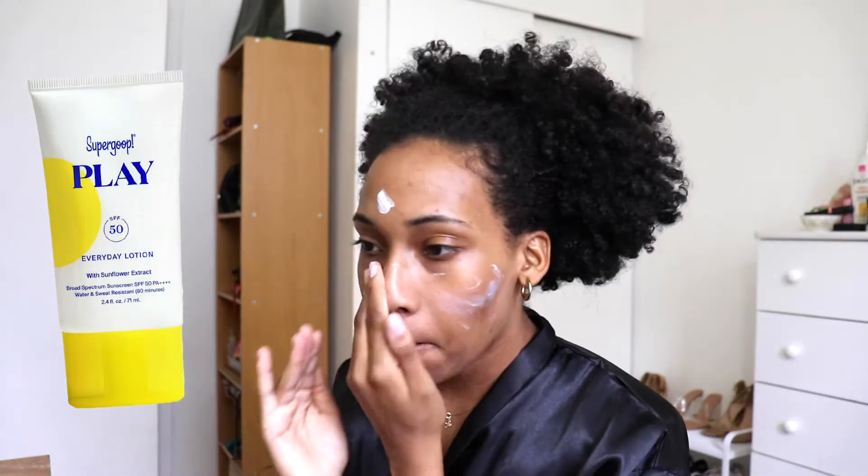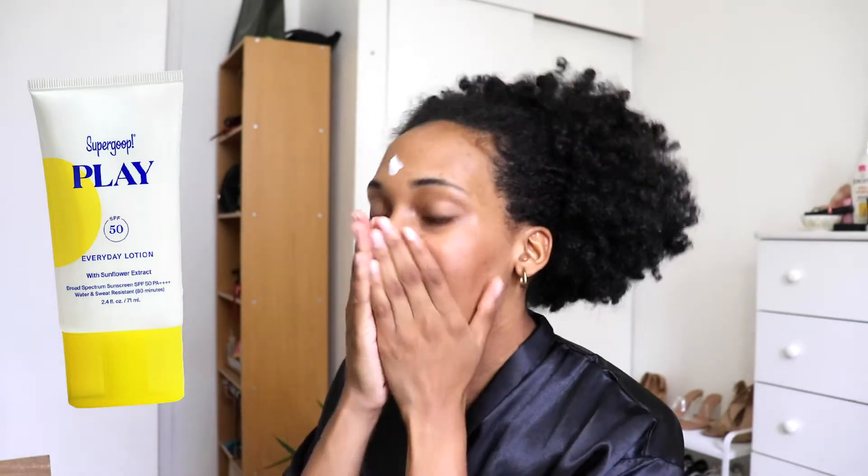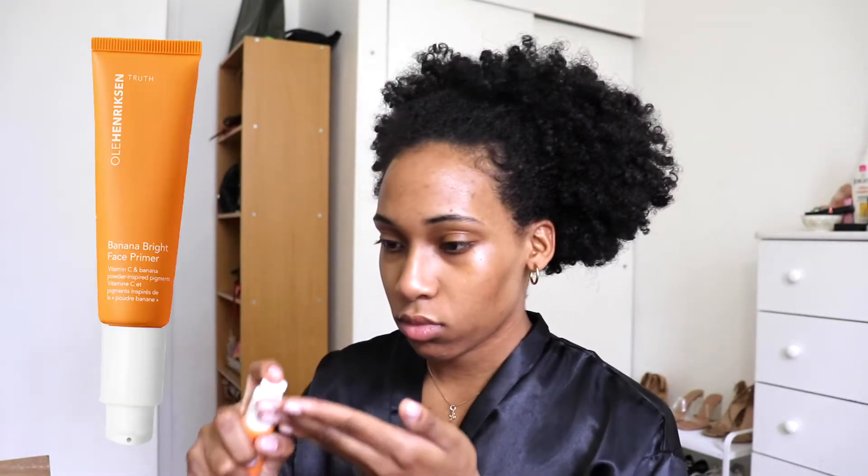I first start off with the Supergoop Play sunscreen in SPF 50. This is an everyday lotion, so it's really nice because you can wear it under makeup or you can just wear it if you're doing a regular skincare routine and you're not wearing makeup that day.